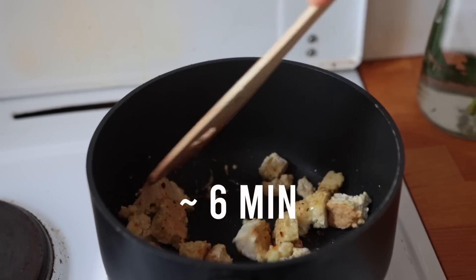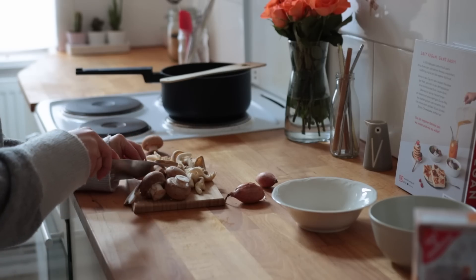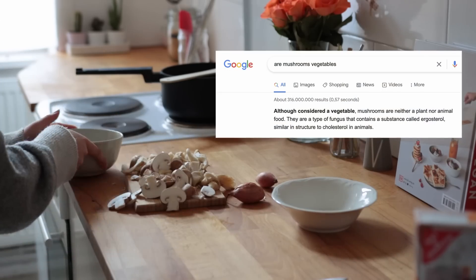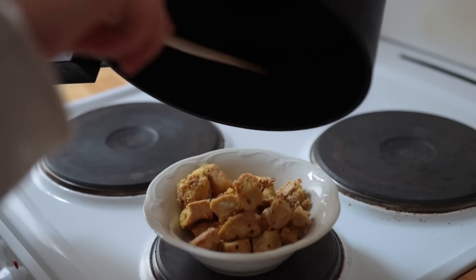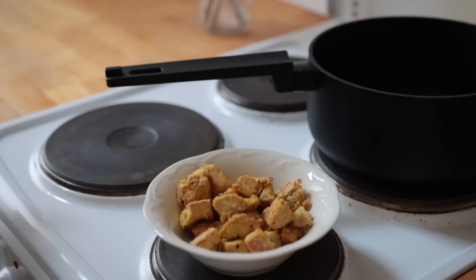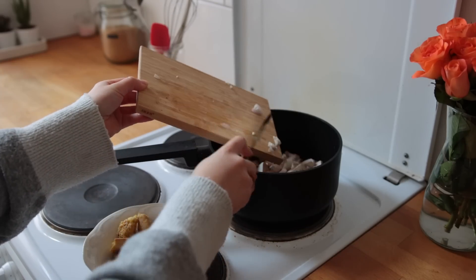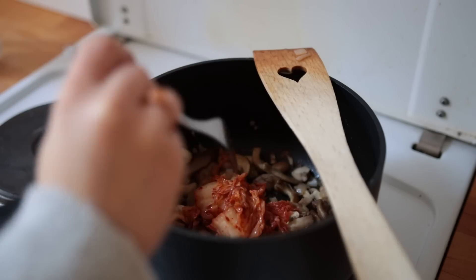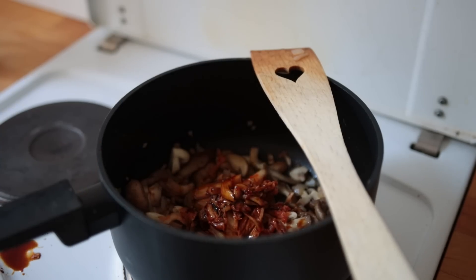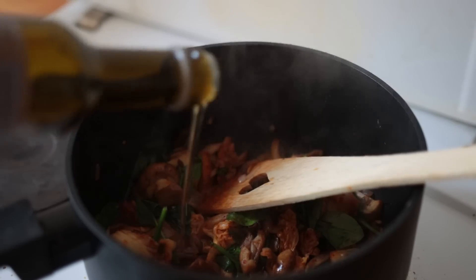Meanwhile, cut up some quick-cooking vegetables of choice — I'm going with mushrooms and shallots. Remove the tofu from the pan and set it aside, then add a bit more oil plus the chopped vegetables. You don't have to use mushrooms; you could also do bell pepper, zucchini, or pak choi. Then I added some kimchi, some soy sauce, and some baby spinach, and let that cook for another two to three minutes.